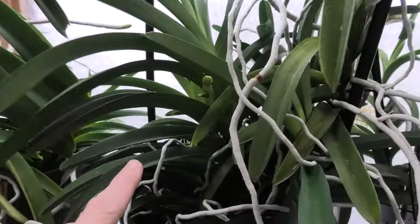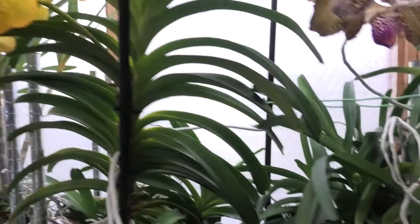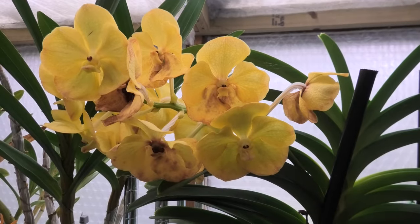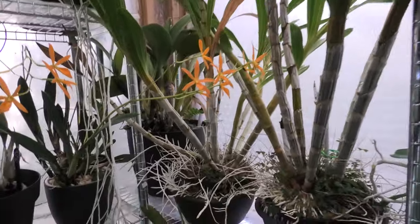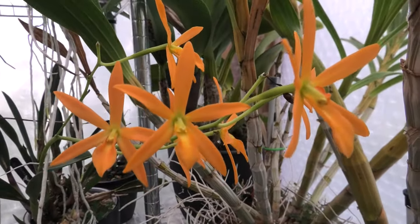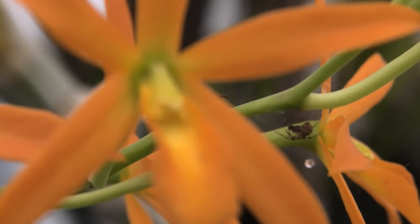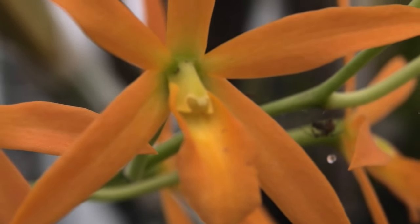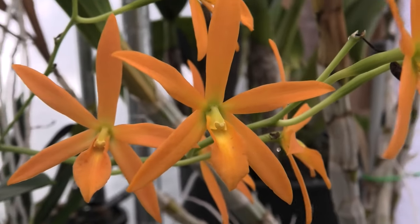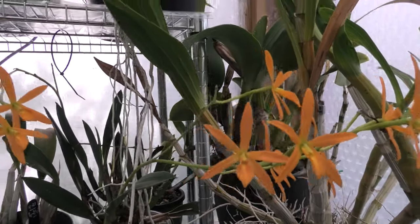And one of the Catasetums has decided to put out a flower spike as well. Next to it is my yellow one - well, that is going over now. This one's still looking pretty - my Golden Peacock. Look at those - very bright orange, which I personally enjoy.